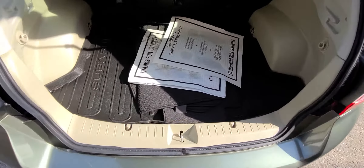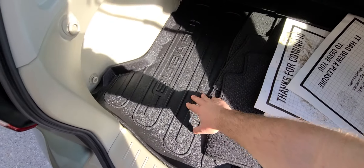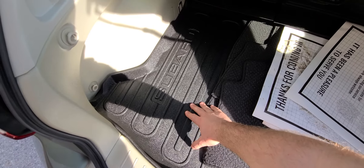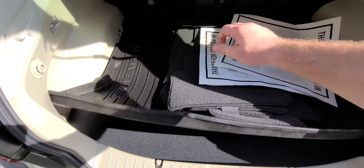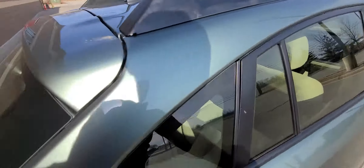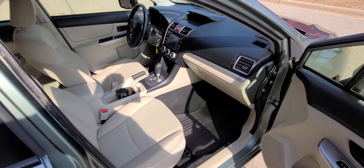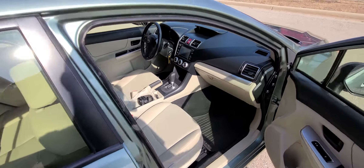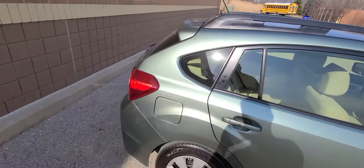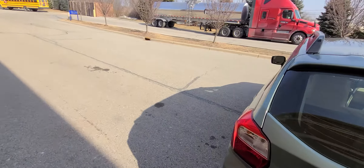There is an additional set of floor mats — these are factory mats, carpet — and a factory cargo bay protector. Very, very clean interior, I have to say. Non-smoker, no foul smell. Looks really, really good.